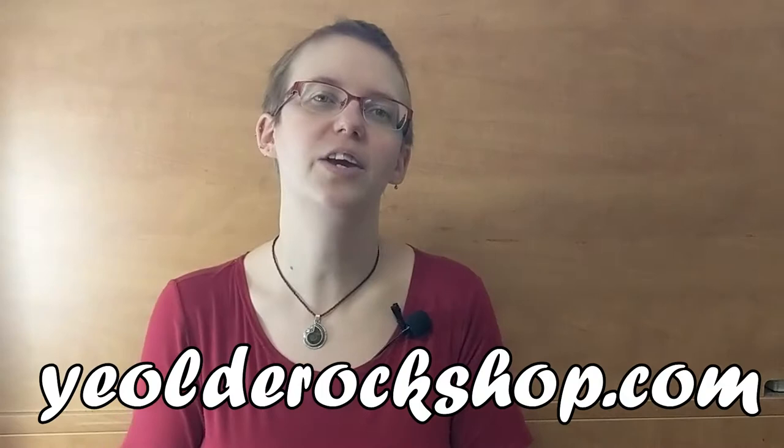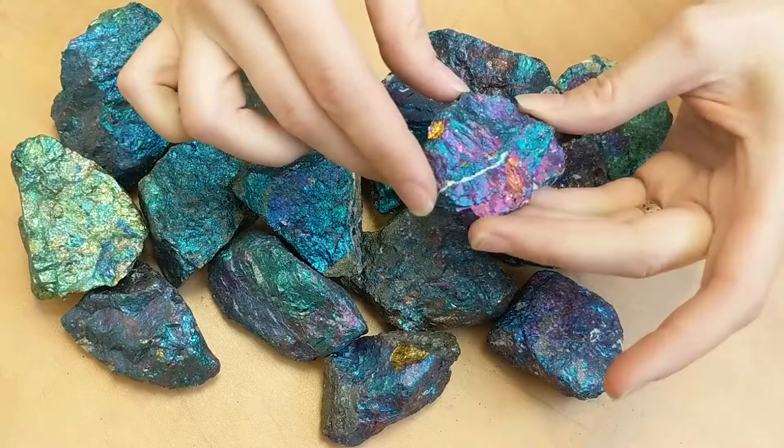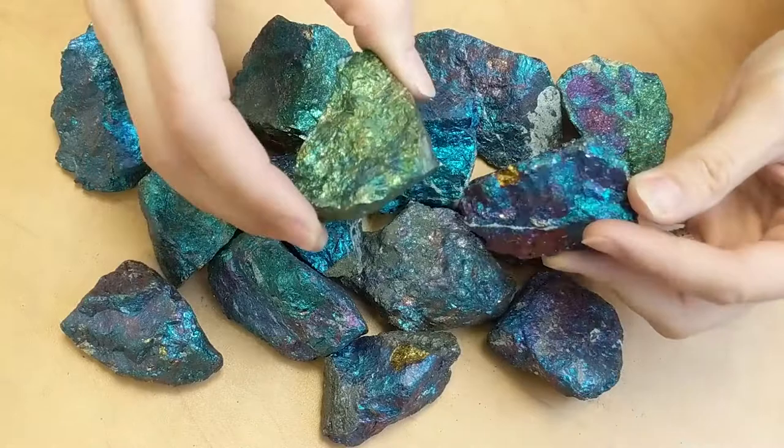Today we're going to be talking about peacock ore and the wonderful fun that this stone is. I've laid out a selection here of a bunch of different colors to show you what peacock ore looks like. It ranges from yellows to greens to purples to blues. This one has some nice purple and blue on it, and this one has more into yellow tones. So the coloration can vary a lot between pieces.